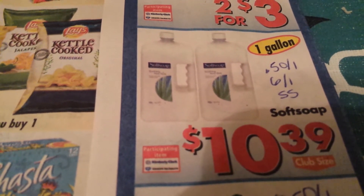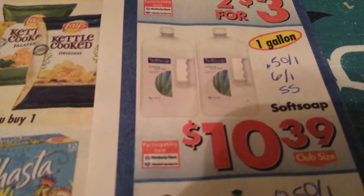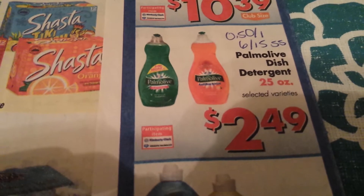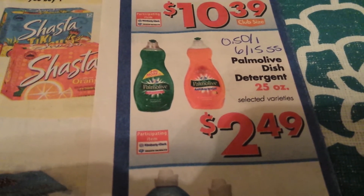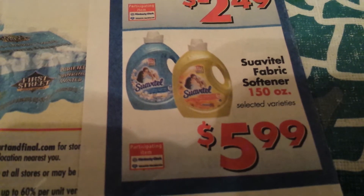One gallon soft soap hand soap is $10.39 — that's really expensive and the coupon is only $0.50 off one from the 6/18 SmartSource. Palmolive dish detergent 25 ounces is on sale for $2.49; use the $0.50 off one coupon and that will make it $1.99.